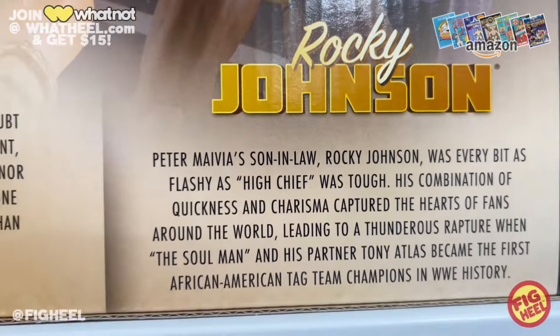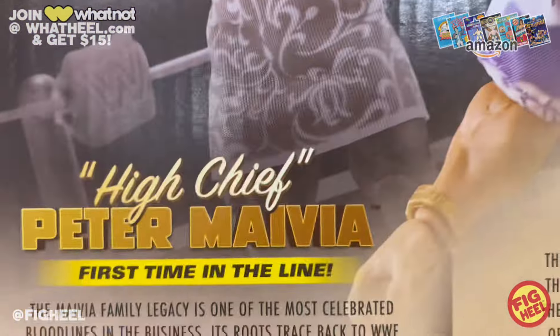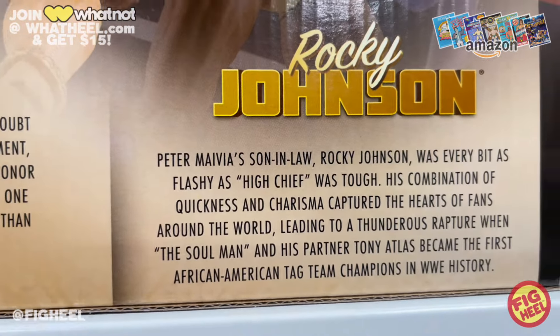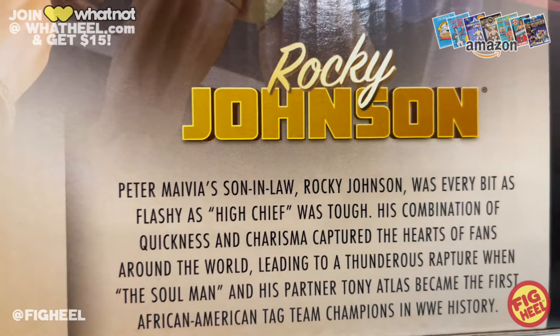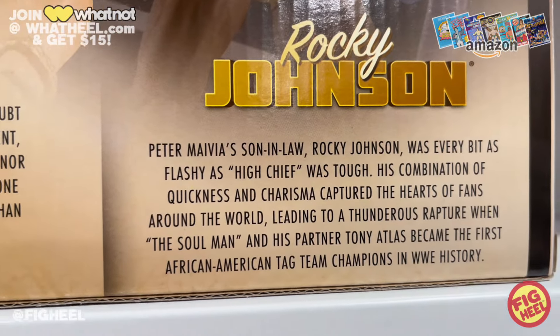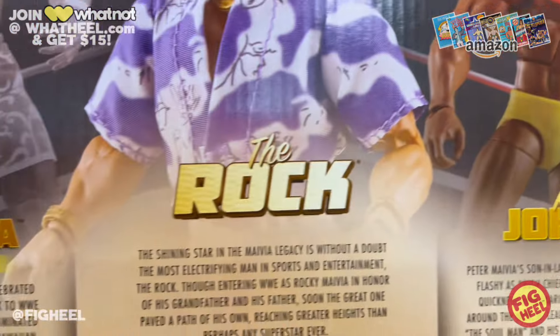I love that they all have their own little name plaque. Peter Maivia's son-in-law Rocky Johnson was every bit as flashy as High Chief was tough. His combination of quickness and charisma captured the hearts of fans around the world, leading to a thunderous rapture when the Soul Man and his partner Tony Atlas became the first African-American tag team champions in WWE history. Would be nice to get a Tony Atlas in the line.